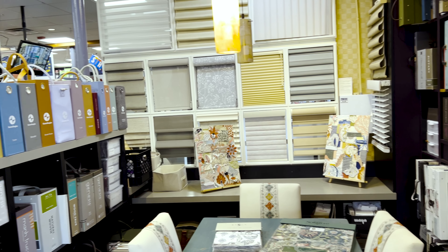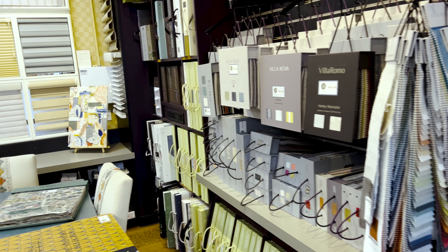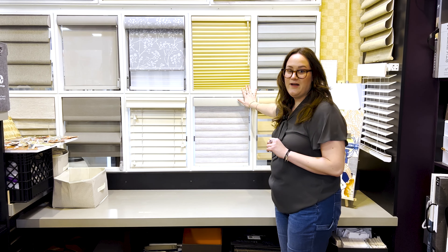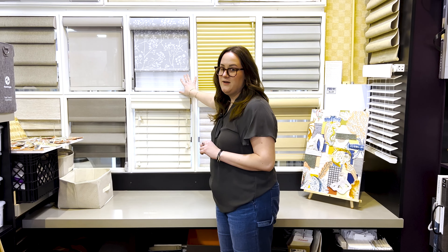We have brands such as Hunter Douglas and Lafayette who do custom window treatments such as the ones behind me — solar shades, honeycombs, which are very popular, and roller shades, which are a great option for kitchens and bathrooms.